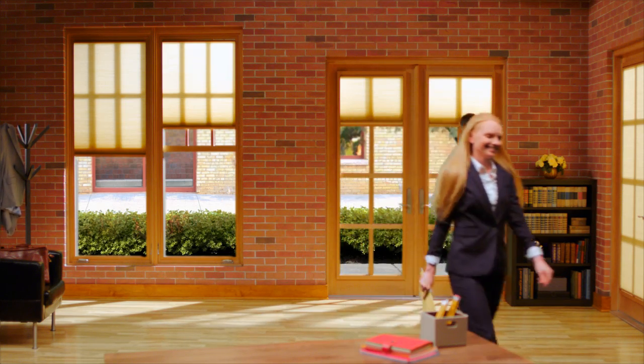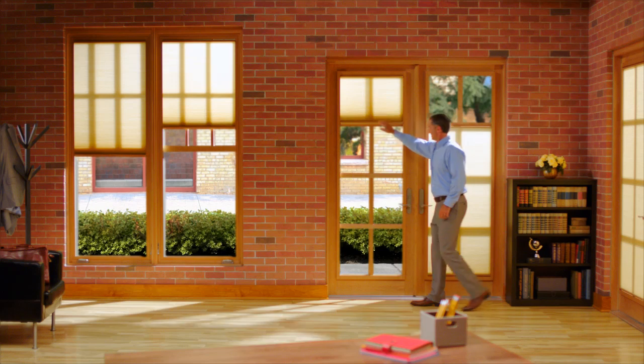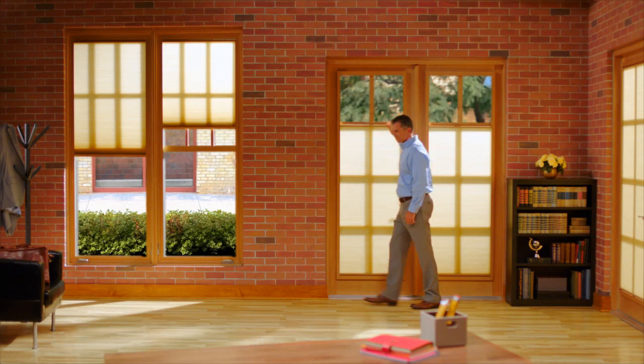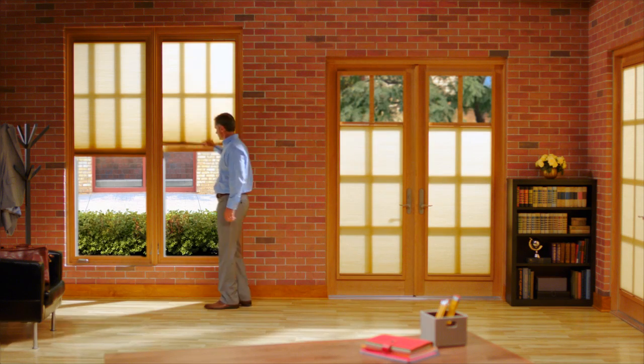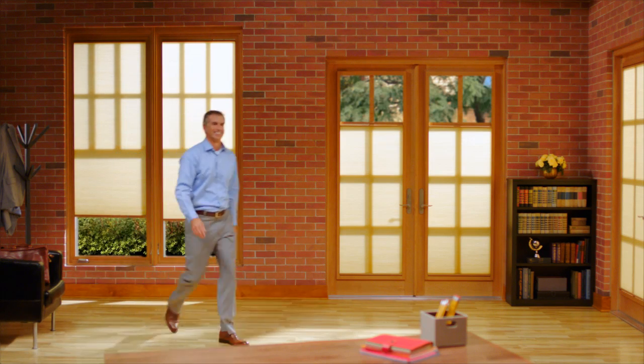Their unique functionality offers top-down, bottom-up operation that, until now, has only been available through aftermarket shade options. This allows you to let light in while isolating just a portion of the window to shade, creating the perfect lighting for your home or office every time.